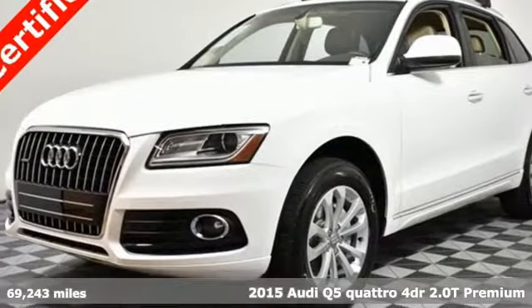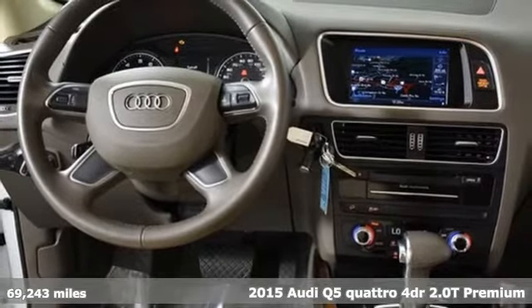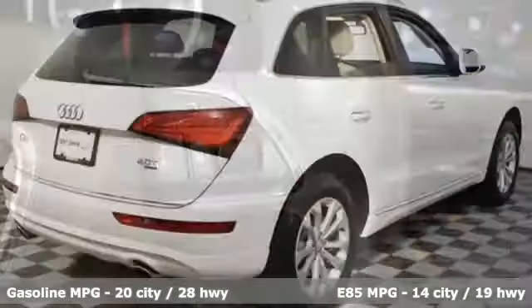It's a 2015 Audi Q5. This is a luxury crossover with incredible beauty and technology inside and out. It comes nicely equipped with features you'll love.